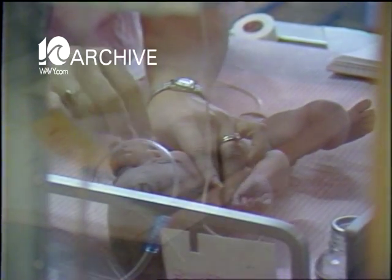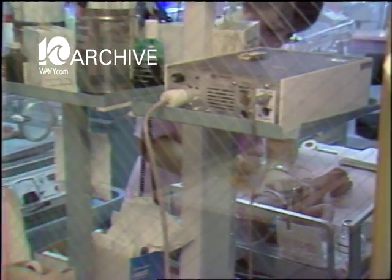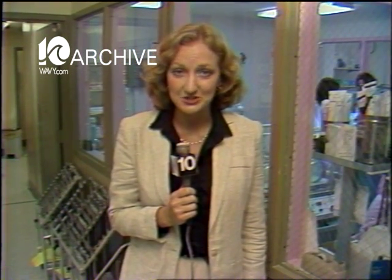Doctors here predict they'll be successful in about one out of every four tries. If they're lucky and do make a fertilization and implantation in October, America's first test-tube baby could be born here sometime next year.